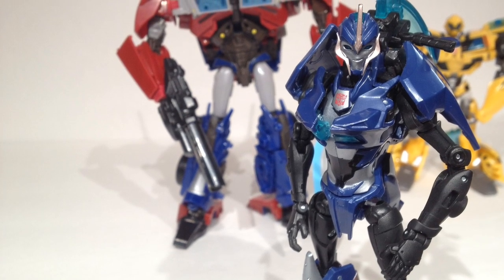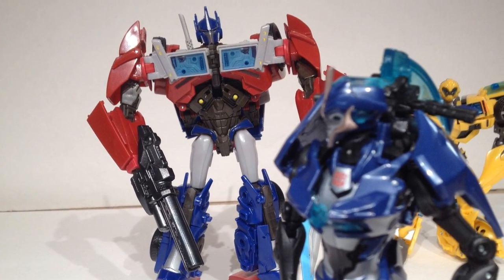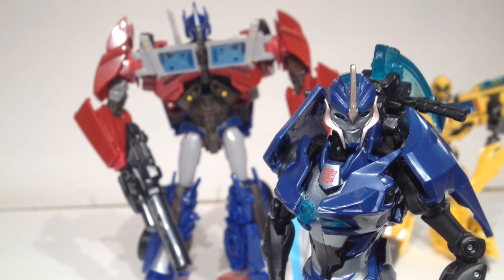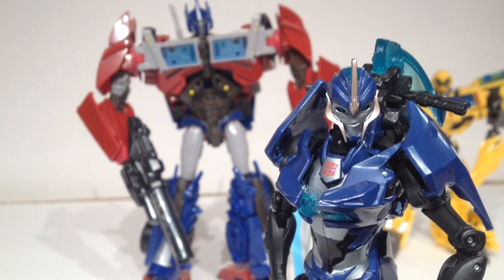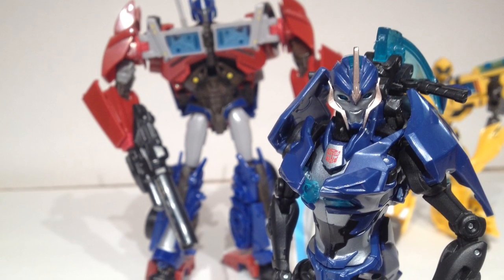If the original toy was released with brown cladding, they may have wanted to keep it true to the original. Conversely, if the original toy was released with gray cladding, they may have wanted to be able to differentiate between the highly collectible original and the newly released replica.